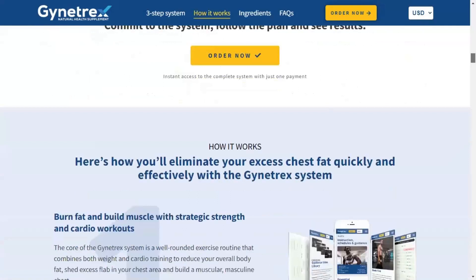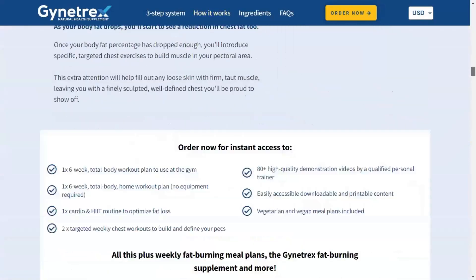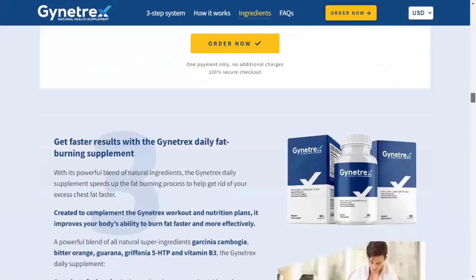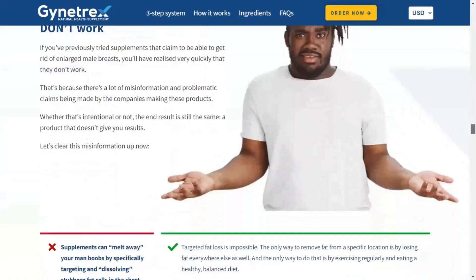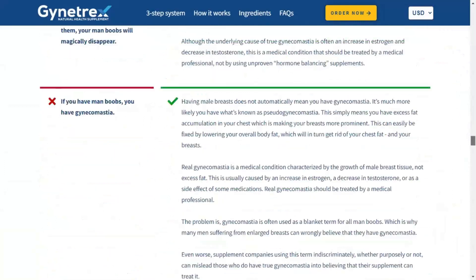You must be wondering if Giantrex works, and the answer is yes. Giantrex is a simple and effective system that combines good nutrition, regular exercise, and the right supplementation to eliminate excess chest fat and significantly improve the appearance of your chest. Giantrex is the most effective way to get rid of man boobs quickly and naturally, without resorting to expensive and invasive surgery.